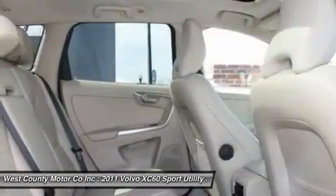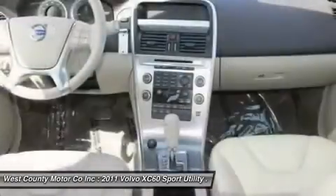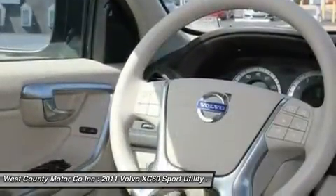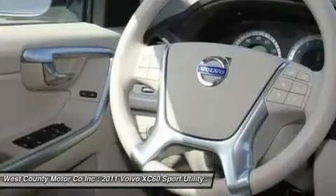This upscale T6 trim gets you extras like leather upholstery, a panoramic sunroof, heated front seats, privacy glass and more. Just check out our pictures.